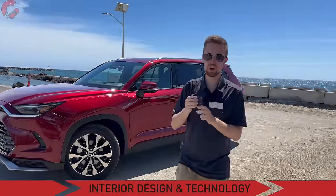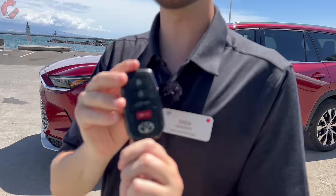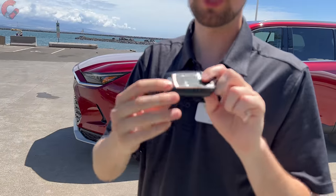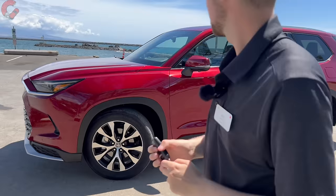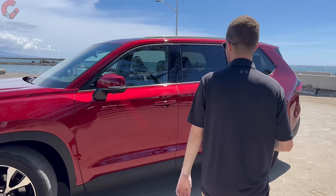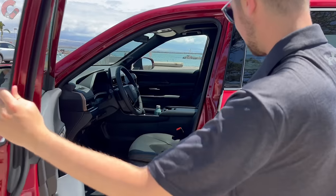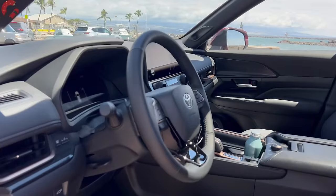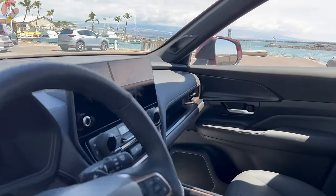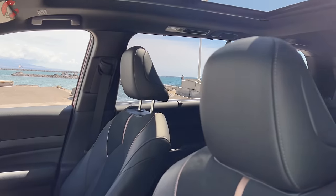Now let's take a look at the key fob. This is a typical Toyota key fob with a standard smart entry system on all Grand Highlanders, and the fob itself is actually branded 'Grand Highlander.' To get inside, just grab behind the handle to unlock the door and take a look inside the cabin — which really bears no resemblance to that of the regular Highlander.